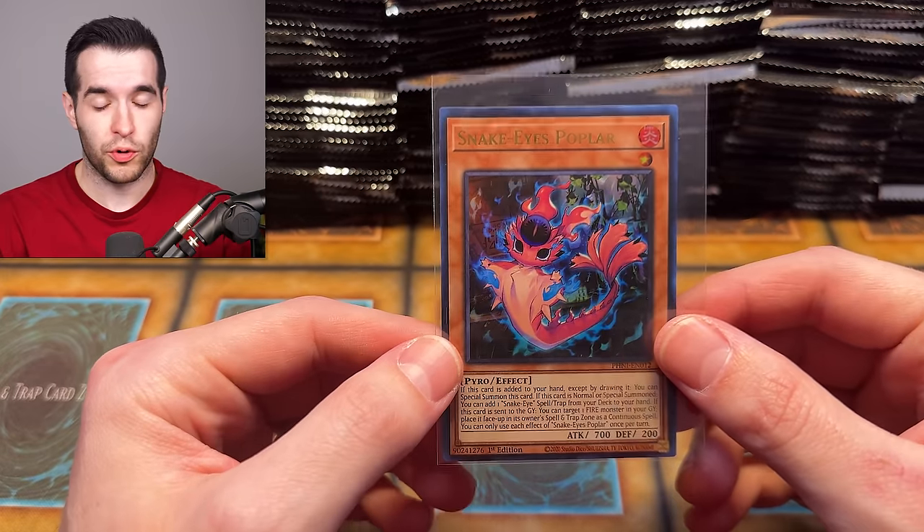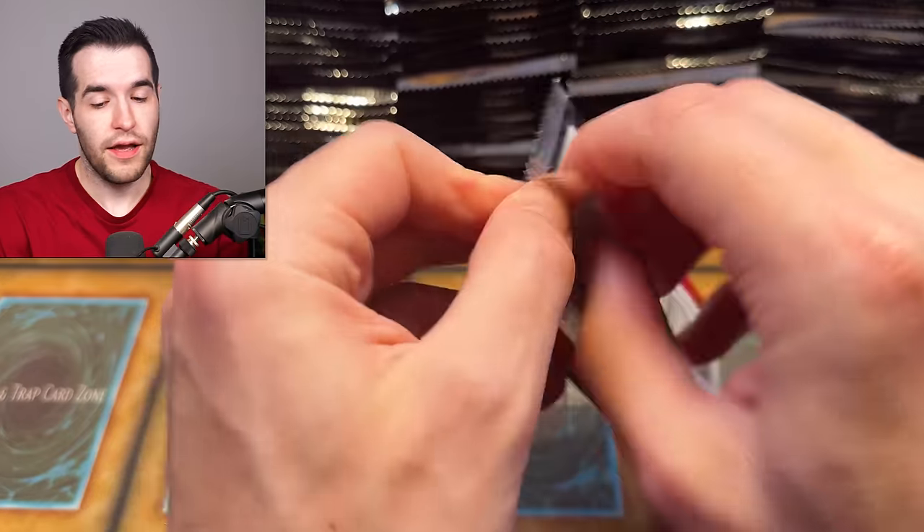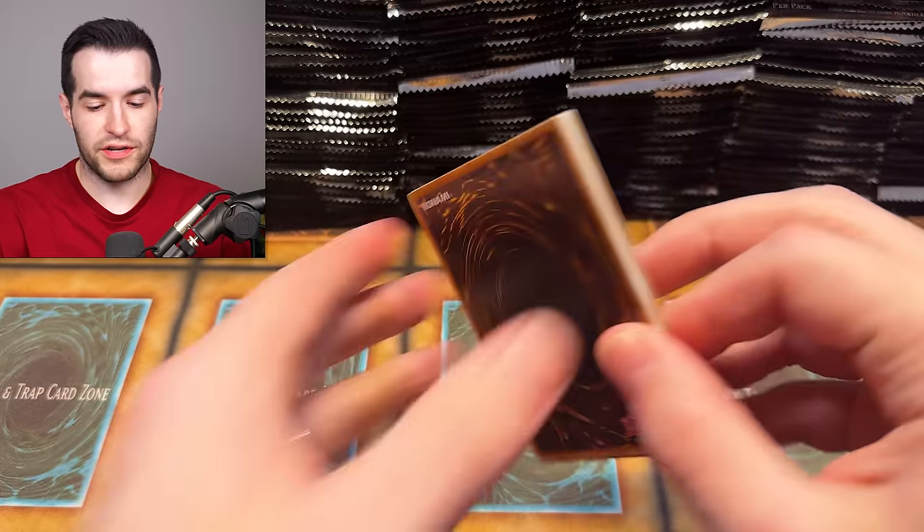You can even pull the Snake Eyes Poplar ultra rare — it's four in a box, so you've got a good chance. That's assuming it's not short printed, but based on us pulling it in one pack, probably not. Might've just gotten really lucky though.